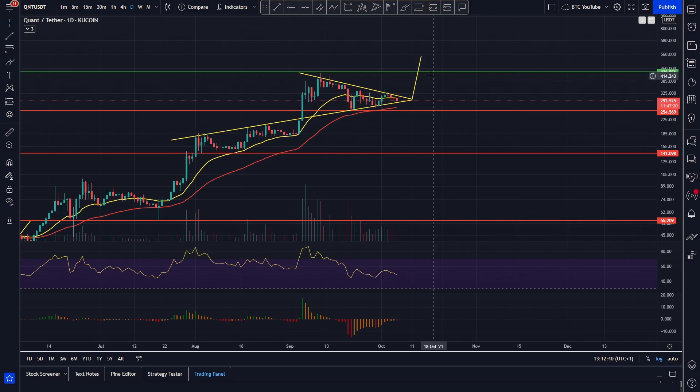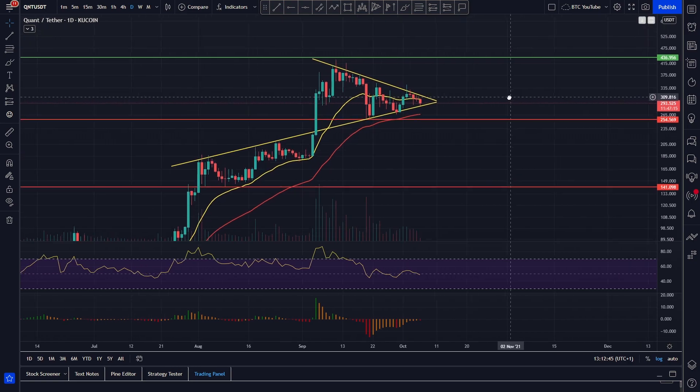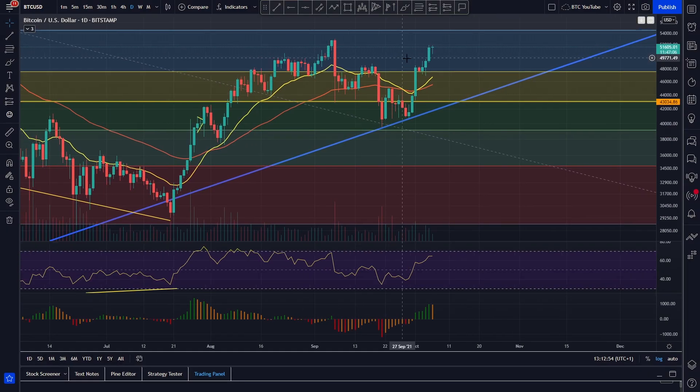Obviously if this flag plays out, we're going to have another nice movement for Quant to the upside. We will head up to around $550 — that would be our technical target if we were to see the breakout to the upside. It remains to be seen which way we're going to go, but considering the market is very bullish and Bitcoin is actually looking very very bullish right now as well.